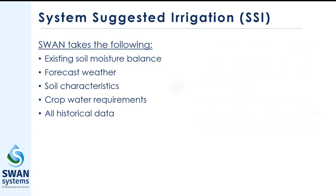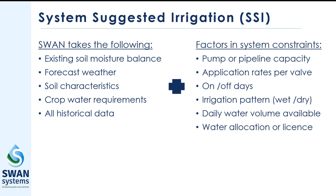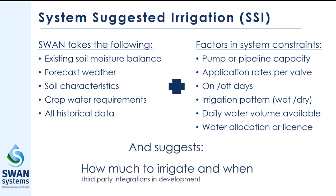This is combined with real-world constraints that will affect the irrigation delivery, such as pump and valve capacity, days you wish to irrigate, desired irrigation patterns, and water volume constraints. Once all this is considered, Swan Systems will give a seven-day irrigation schedule.